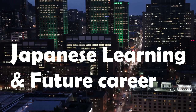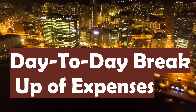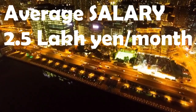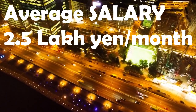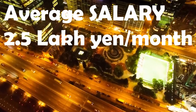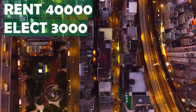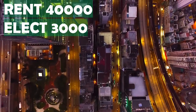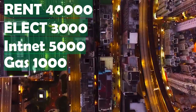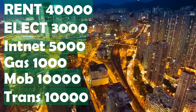Now coming to the numbers, the estimated day-to-day expenses breakup is given below, from which average monthly savings can be calculated. The average salary you can start with is 2.5 lakh yen per month. Expenses include: rent 40,000 yen per month, electricity 3,000 yen per month, internet 5,000 yen per month, gas 1,000 yen per month, mobile expenses 10,000 yen per month, and transport expenses 10,000 yen per month.